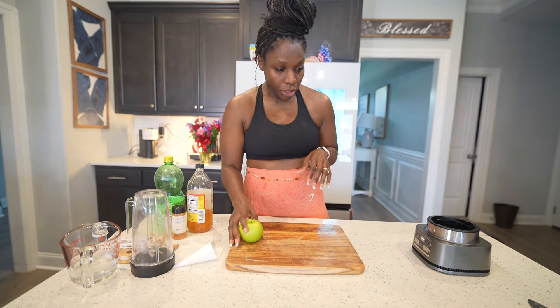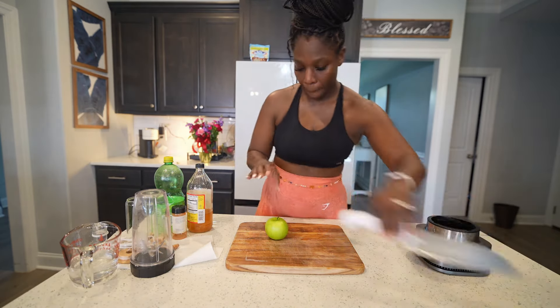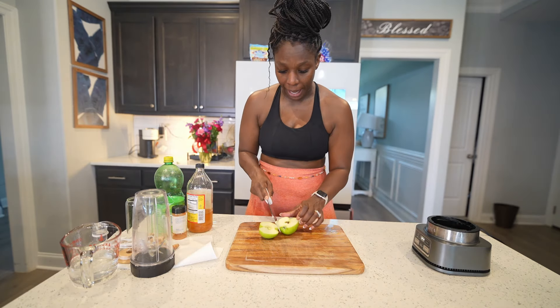I'm going to go through the whole drink and show you guys what's in it. The first thing we have is green apple. You want to get the apple cut and get the seeds extracted from the apple.